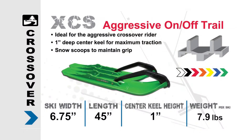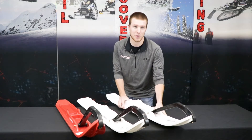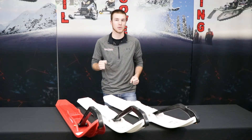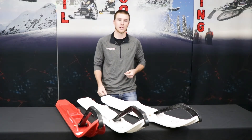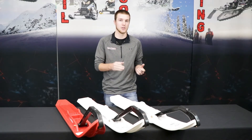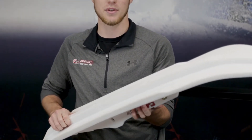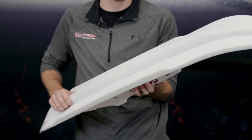We also have another option for trail riding: our XCS Ski. Our XCS Ski is going to be one of the most aggressive aftermarket skis you can buy to ride on the trail. It's going to be for that rider that wants to race their buddies down the trail, take corners just about as hard as you can. Definitely versatile — you can go ditch banging with it, go in the deep powder. It has a very lengthy keel that you can use to ride in deep powder or take those sharp turns.